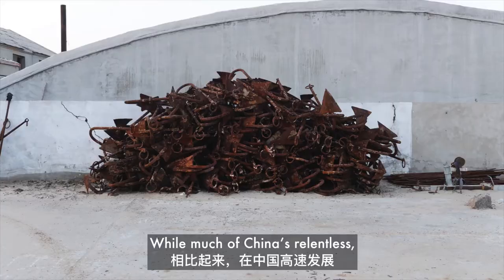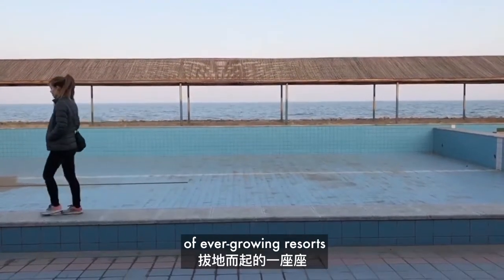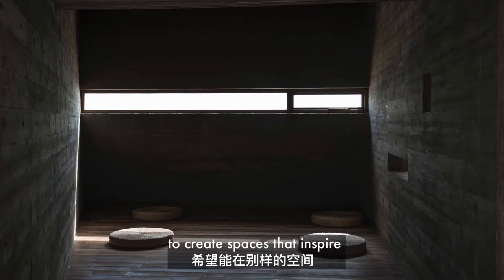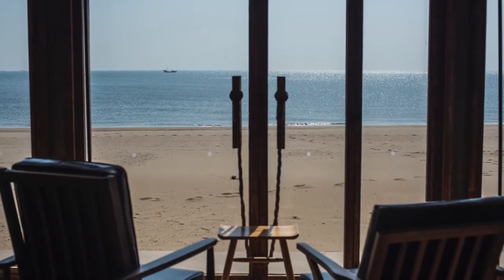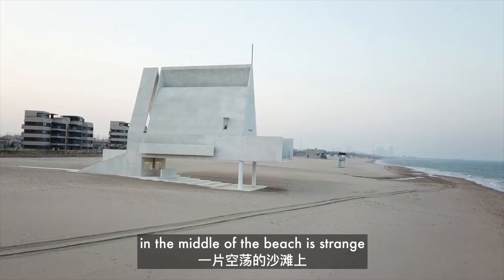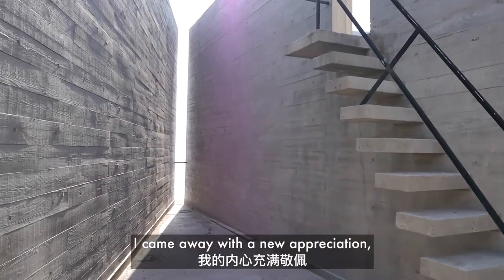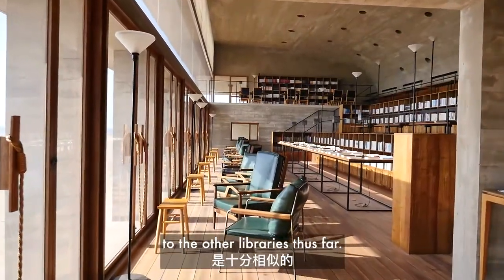While much of China's relentless, industrious spirit was on display in the form of ever-growing resorts and other large, imposing buildings around Beidaihe, with the library and the chapel it's apparent that there is a clear intention to create spaces that inspire and encourage contemplation. Seeing these slabs of concrete sitting in the middle of the beach is strange and extraordinary at first. But when inside and embracing the design of these buildings, I came away with a new appreciation, one that has been echoed in my visits to other libraries thus far.